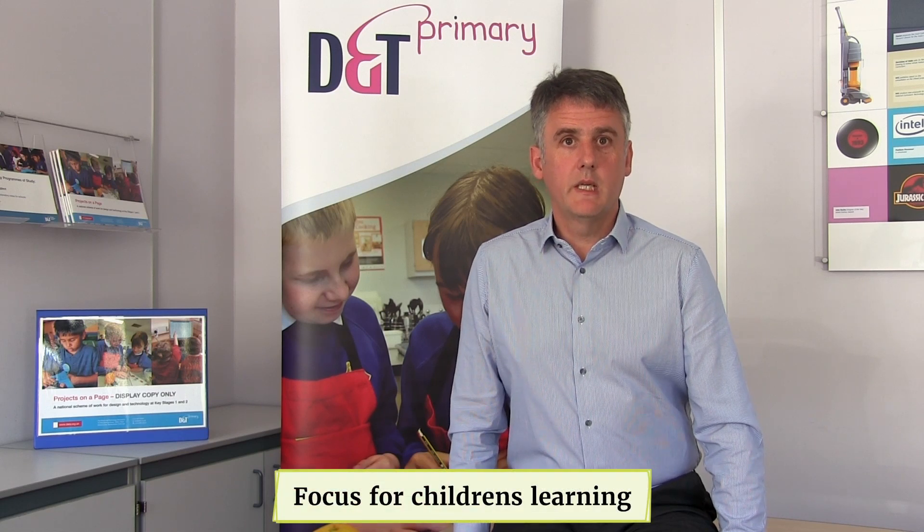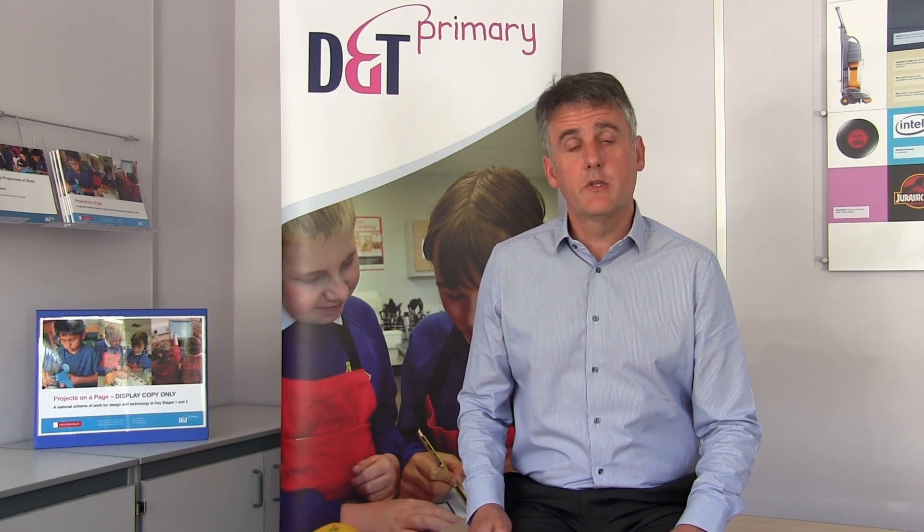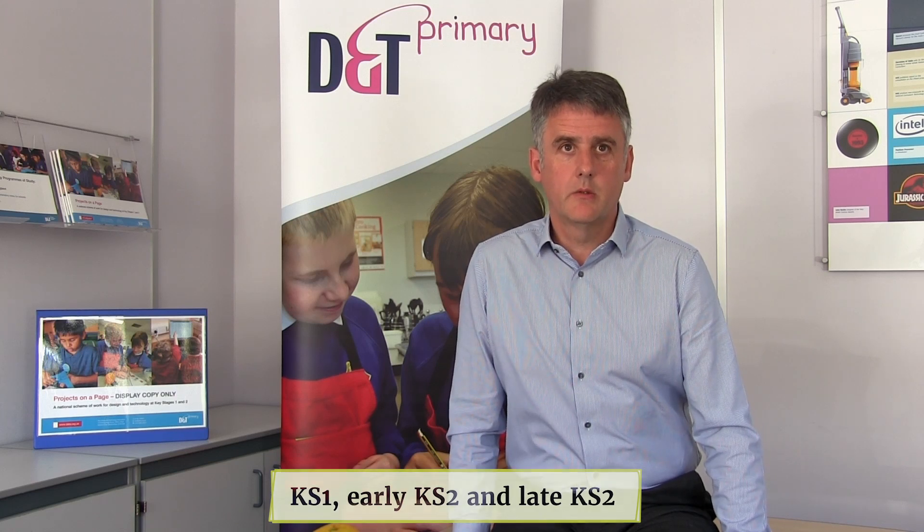To give a basic progression, identify the focus for children's learning in each project you are undertaking. For example, the focus for a Key Stage 1 project on textiles is templates and joining techniques. Divide your long-term plan into two-year blocks: Key Stage 1, Early Key Stage 2 and Late Key Stage 2.